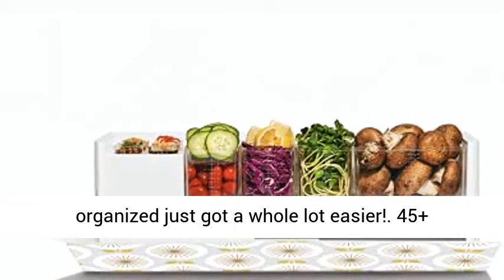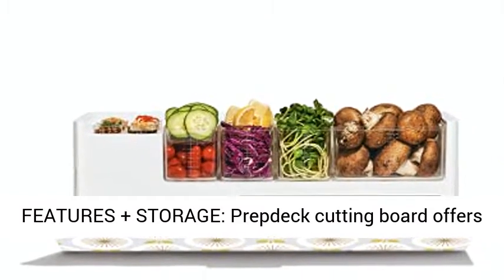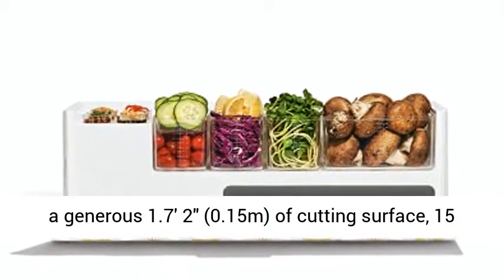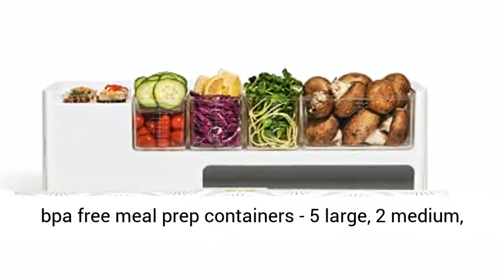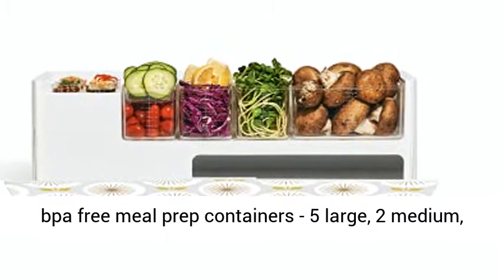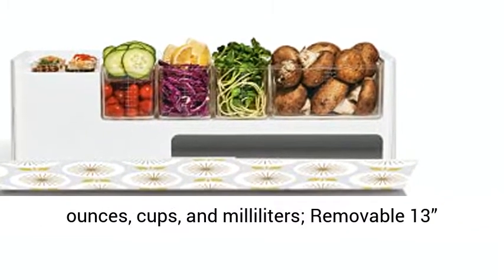45 Plus Features Plus Storage. The Prevdeck Cutting Board offers a generous 1.7 feet — 2 inches, 0.15 meters — of cutting surface. Includes 15 BPA-free meal prep containers: 5 Large, 2 Medium, 2 Small, and 6 Mini, with measurement markings in ounces, cups, and milliliters.